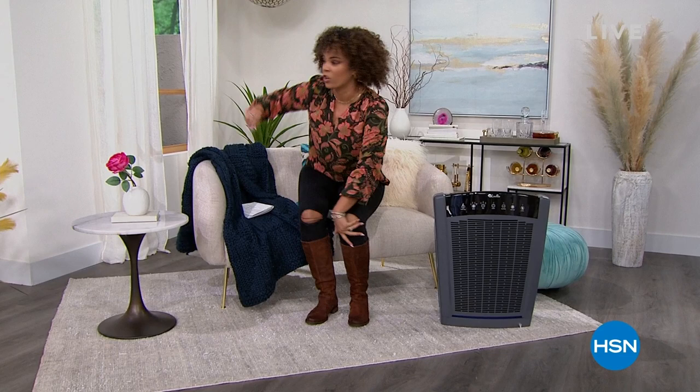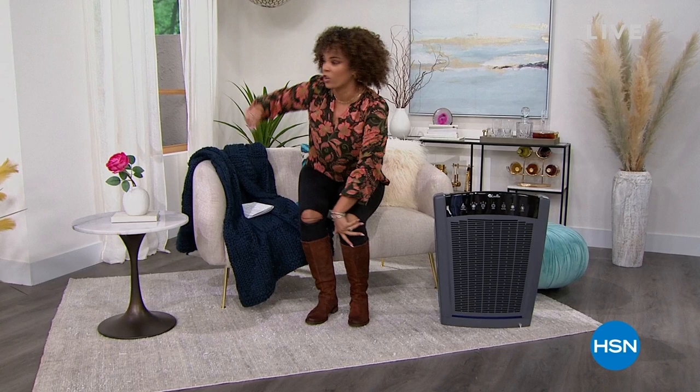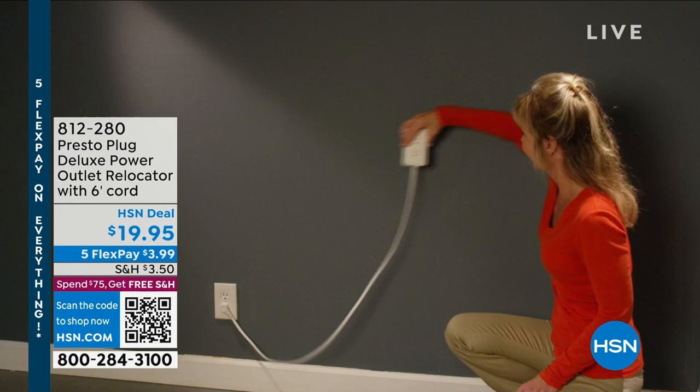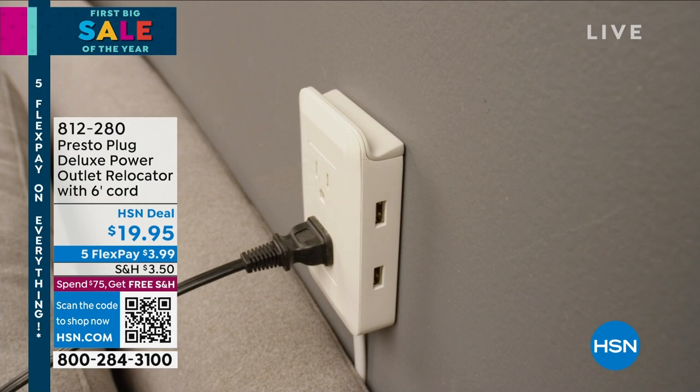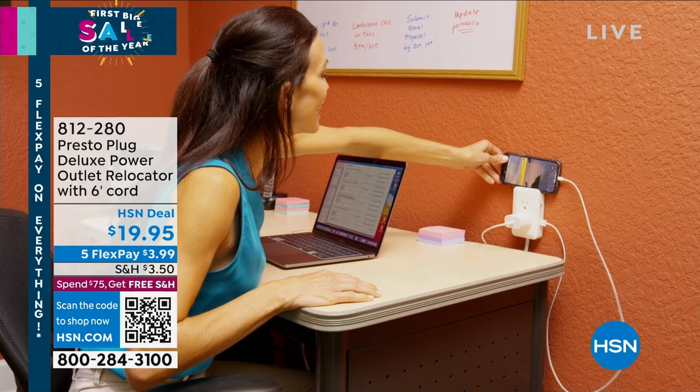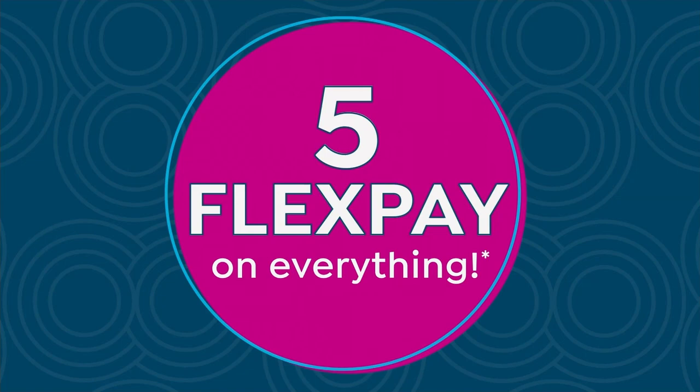Can we raise our hand — what is a big pet peeve? Having to go behind the couch and plug in your charger. What if I could tell you that you can move your outlet without drilling, without any holes? You can move your outlet up anywhere you want — behind that couch, behind that end table, behind that bed. This is coming up in a few minutes. It's a Presto Plug. You can double your outlet — you get two standard outlets and two USB outlets. Maybe your work desk — you're tired of everything being on the ground. That's $19.95 at our HSN deal price.